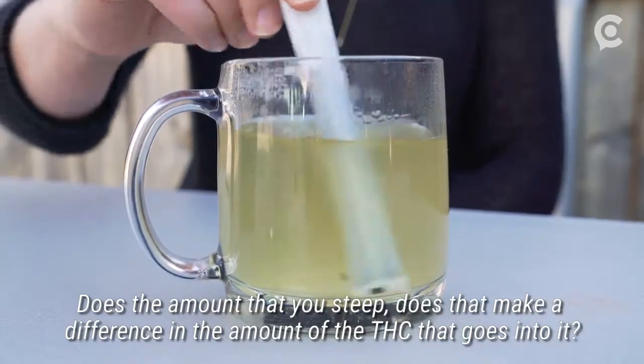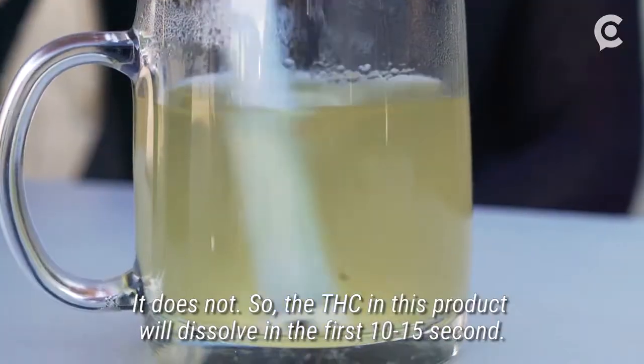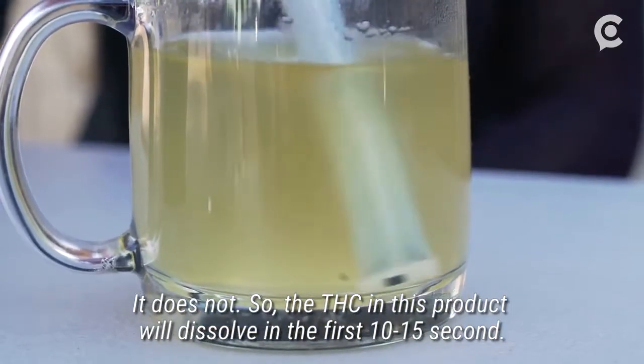Does the amount that you steep make a difference in the amount of THC that goes into it? It does not. The THC in this product will dissolve within the first 10 to 15 seconds.